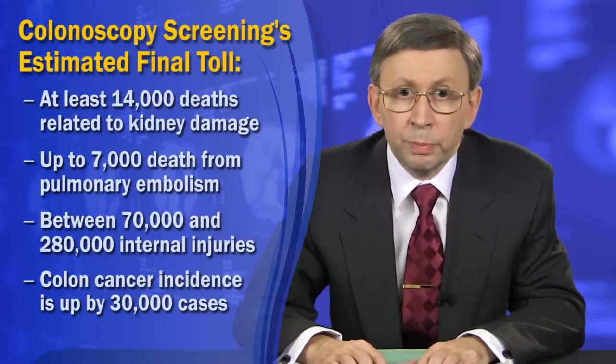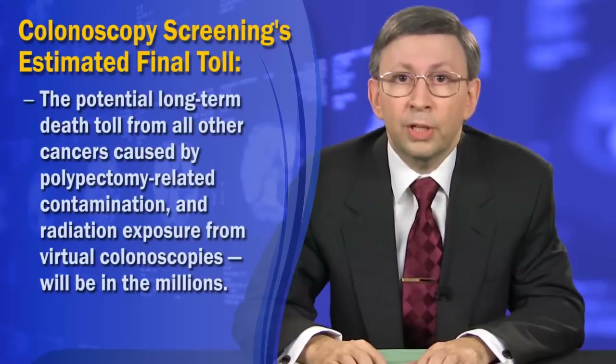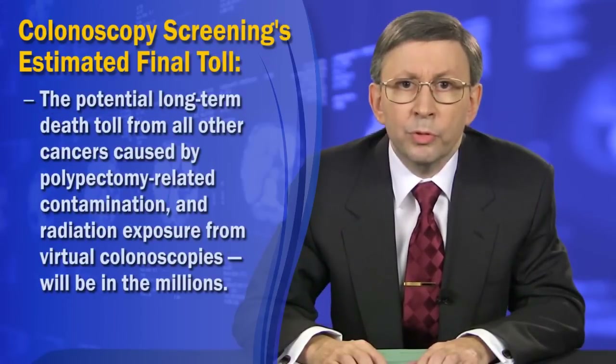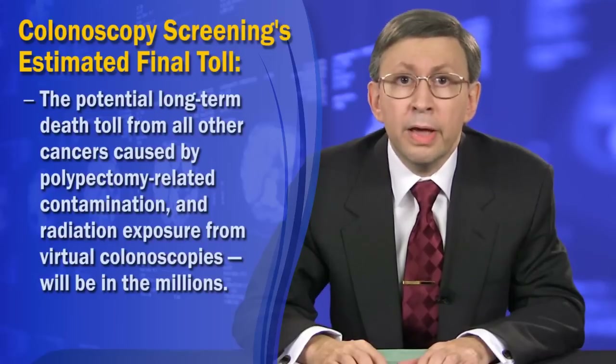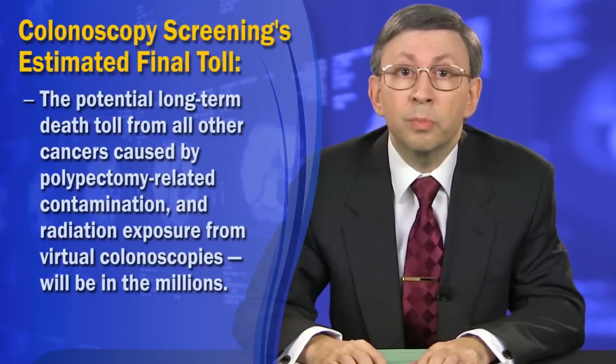At least 10,000 patients will die shortly after the diagnosis. The potential long-term death toll from all other cancers caused by polypectomy-related contamination and radiation exposure from virtual colonoscopies will be in the millions.